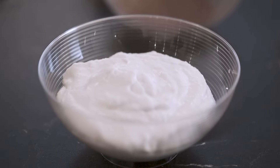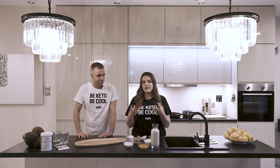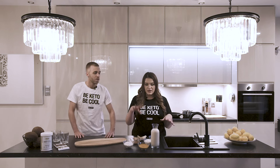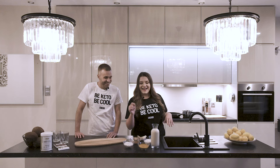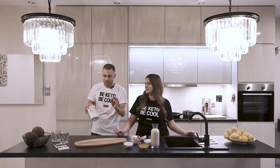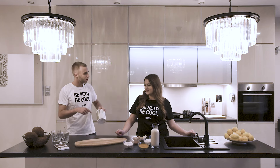Then we have coconut milk — we're actually only taking out the frothy part so we can have more of a texture for our latte. Coconut milk, if you don't know, is actually very antibacterial and antiviral as well. Then we have almond milk, and then we have turmeric — it's anti-inflammatory and the cherry on top: the BeKeto MCT oil powder that we're going to use in this recipe.